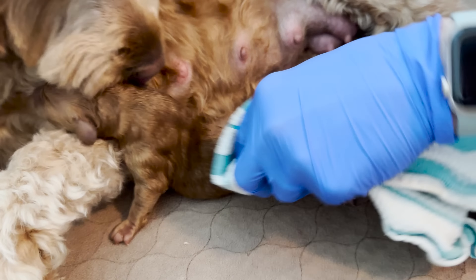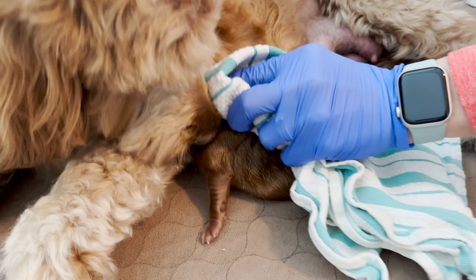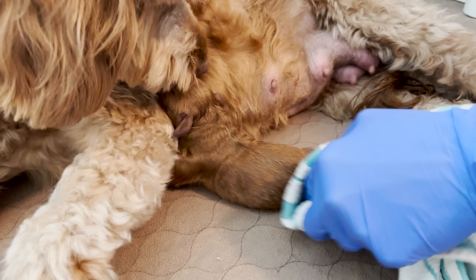It's a healthy boy. I know he's still wet, but I can tell he is going to be a beautiful apricot color and looks like a wavy coat.